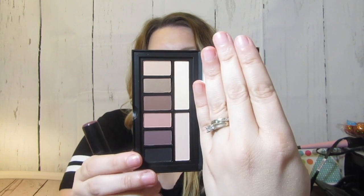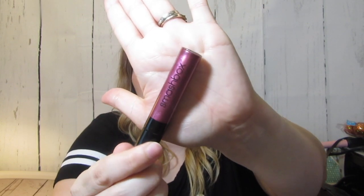From Influencer I received the new Smashbox Cover Shot Matte Eye Palette — I love this little palette. There will be a feature on the blog very soon. They also sent a lipstick called Be Legendary Liquid Metal in Foiled Brat, which is a foiled lipstick — it looks very pretty. I haven't tried it yet.